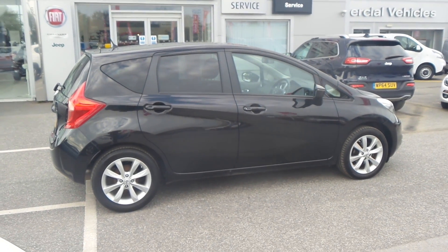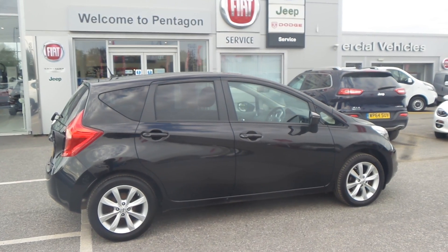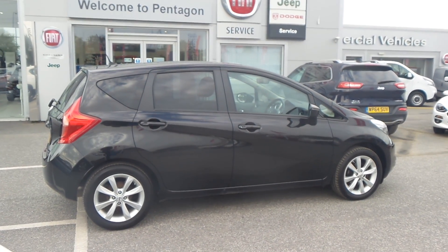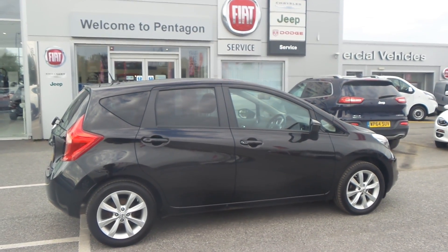There it is — the Nissan Note. Hope the video has been useful. If you'd like to make any inquiries on this vehicle, please give us a call at Pentagon Barnsley. Our contact number is 01226 323050. Thanks for watching — enjoy the rest of your day!